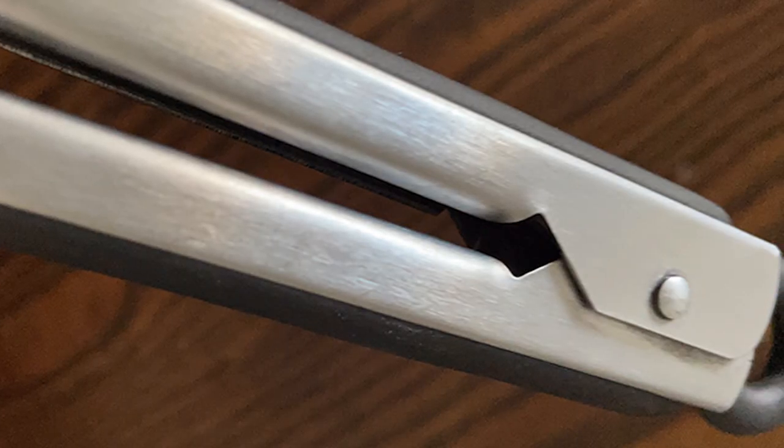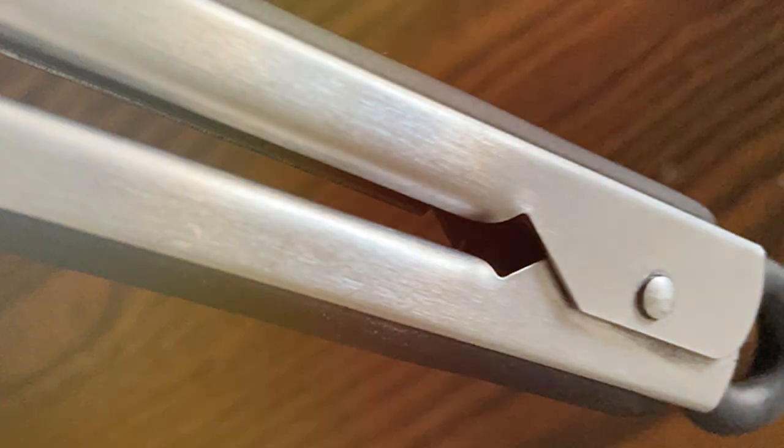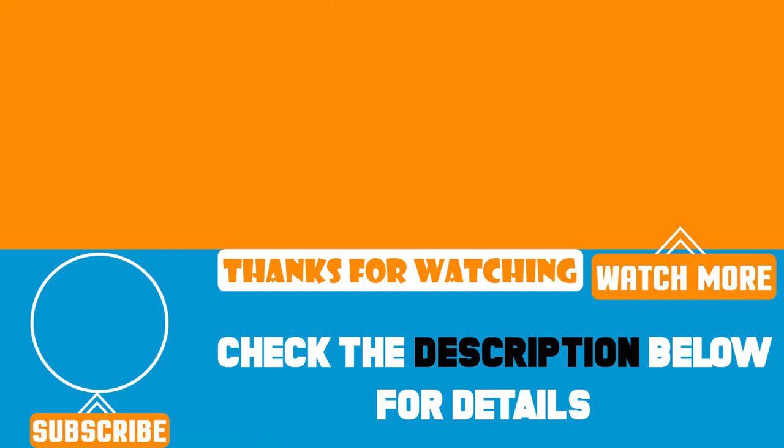And that's a wrap on elevating your BBQ skills! Armed with these seven amazing grill sets, you're now ready to sizzle, sear, and impress. Don't forget to like, share, and subscribe for more top-tier grilling tips and tricks. Until next time, keep the flames high and your grilling game higher.